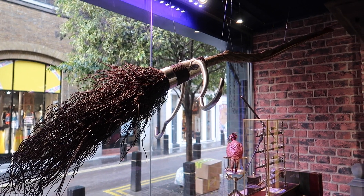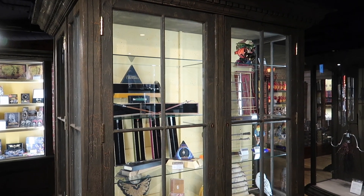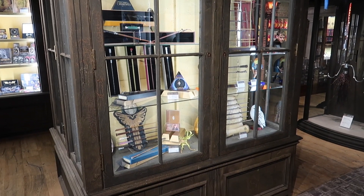Today we are checking out the Noble Collection Shop. You may mistake this shop for a museum, but unlike a museum you can purchase everything that you see.